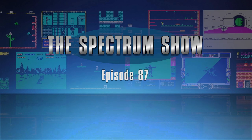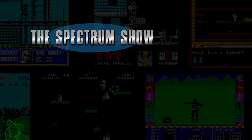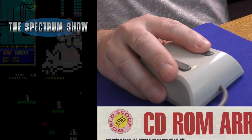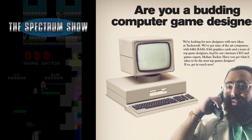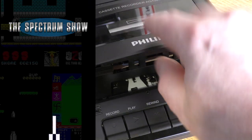Hello and welcome to the Spectrum Show. Coming up we get the news and top selling games from November 1989. I test the Kempston mouse, I play some games, have a chat to Jeff, and I end with a special find. But first it's the news.